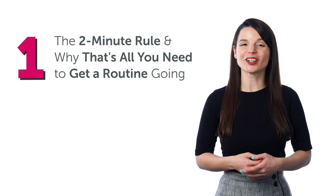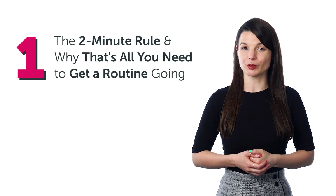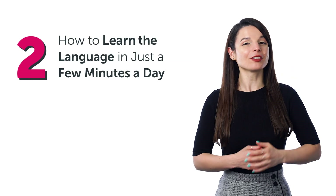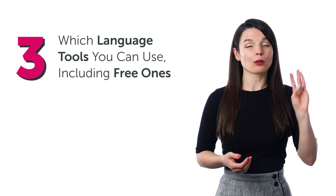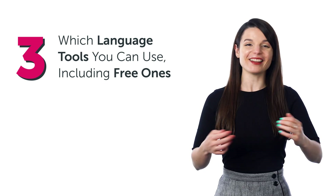In this guide, you'll discover: one, the two-minute rule and why that's all you need to get a routine going; two, how to learn the language in just a few minutes a day; three, which language tools you can use, including free ones; and much more.